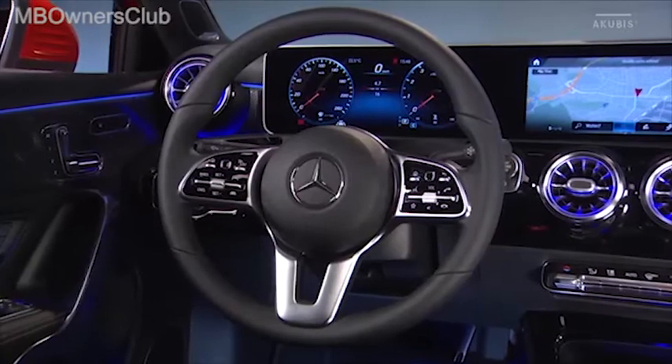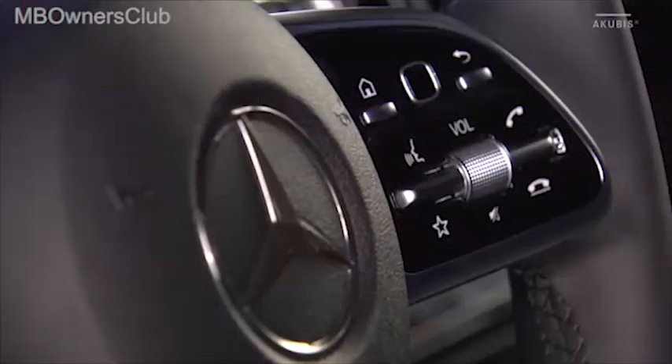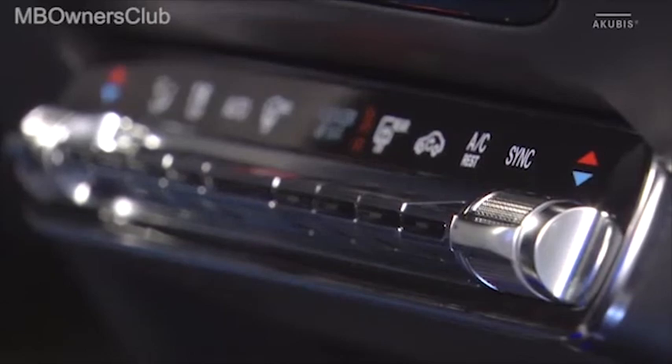También es nuevo el diseño del volante de 3 radios provisto de botones Touch Control. El mando del aire acondicionado se ejecuta mediante las levas dispuestas en horizontal.